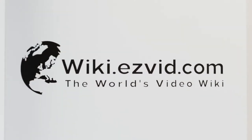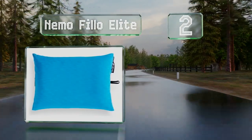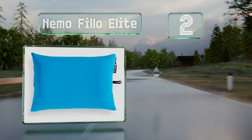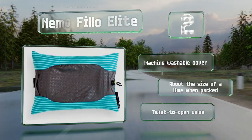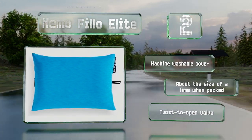At number 2, combining post-consumer recycled insulation with an air-filled bladder, the Nemo Filo Elite is soft and yielding, but also substantial enough for side sleepers who need a little extra thickness. The integrated stuff sack lets you store it nearly anywhere. It comes with a machine washable cover and a twist-to-open valve.